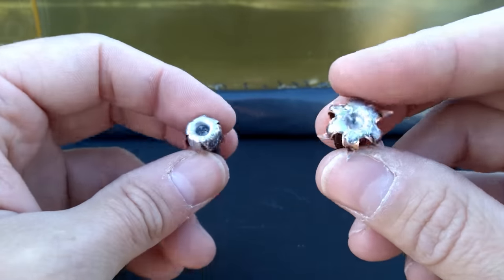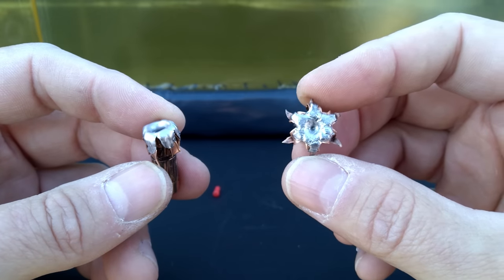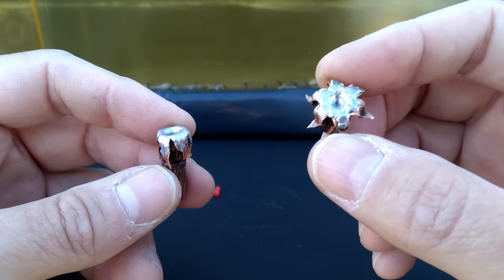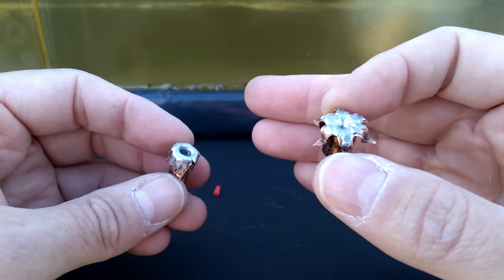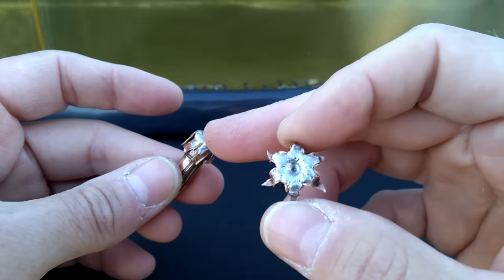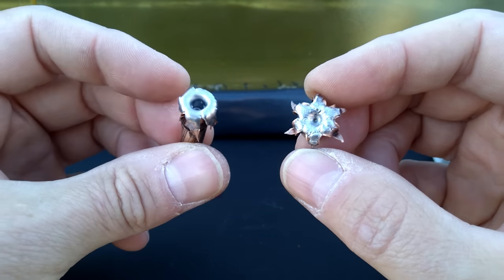There you have it - subsonic 300 Blackout versus nine millimeter, fantastic performance out of both rounds. If I had to make a choice between these two specific rounds I would personally go with this nine mil T-Series - more penetration, more expansion, and slightly less energy, but honestly that's only because it had a half-inch shorter barrel. If you put these out of the exact same barrel length you would have nearly identical ballistic performance. I knew there would be a point between weight and velocity with the nine and the 300 Blackout where you'd almost have the same round ballistics-wise.